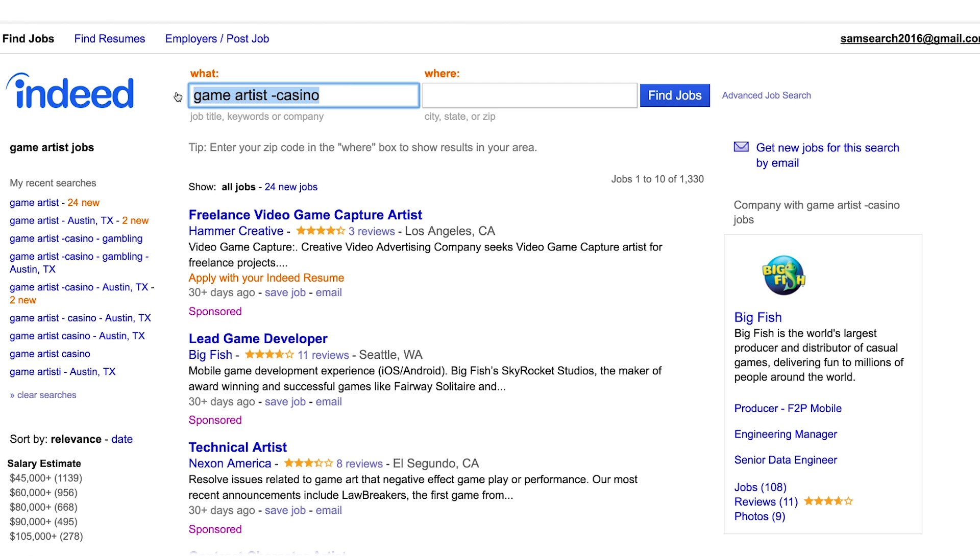Now I've reduced those 1,400 jobs to 1,350. So we got rid of more than 50 jobs for you. And if you take a look in the input box here, it says 'game artist minus casino'. That minus is what tells Indeed to take that word and make sure that it doesn't show up in the job results.